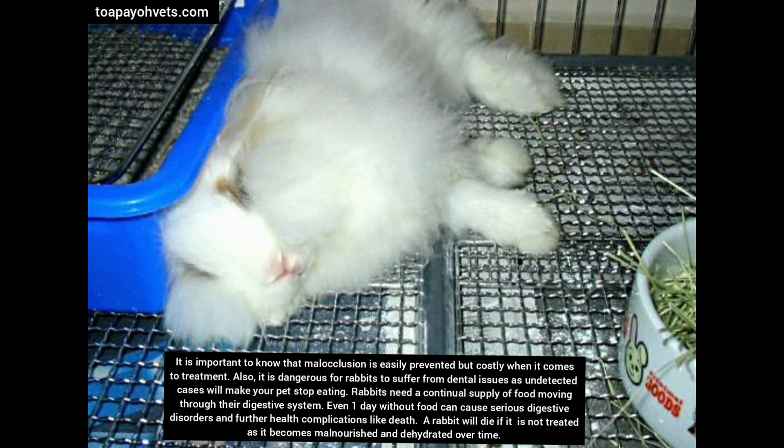It is dangerous for rabbits to suffer from dental issues as undetected cases will make your pet stop eating. Rabbits need a continual supply of food moving through their digestive system. Even one day without food can cause serious digestive disorder and further health complications like death. A rabbit will die if it is not treated as it becomes malnourished and dehydrated over time.